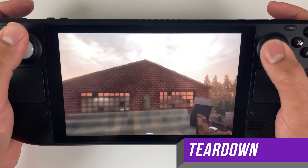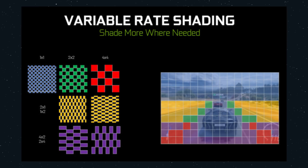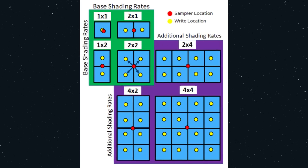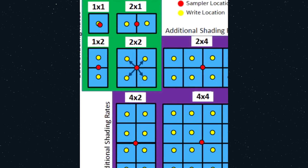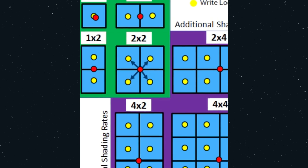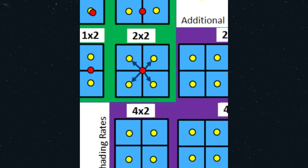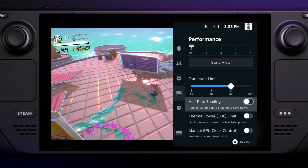Typically, the developer implements VRS in a way that is tailored for their game. For example, they may want a higher shading resolution in static portions of the screen and a lower shading resolution for parts of the screen with a lot of motion. In comparison, the implementation used here by Valve allows you to toggle a 2x2 rate across the entire screen. That means one location is sampled in the middle of 4 pixels, the shading calculations are done to that sample, and then applied to all the surrounding 4 pixels. That's what half-rate shading means.